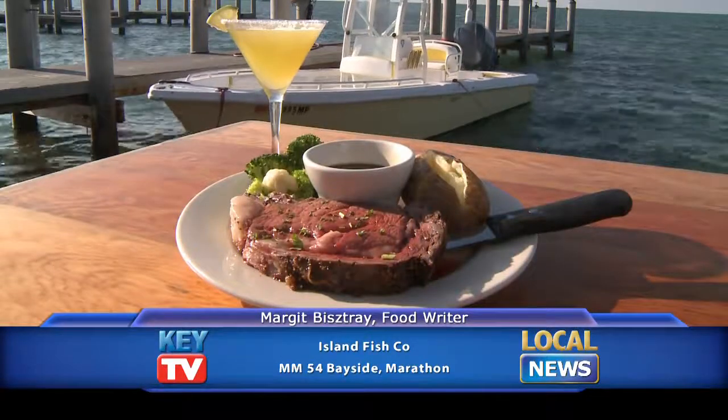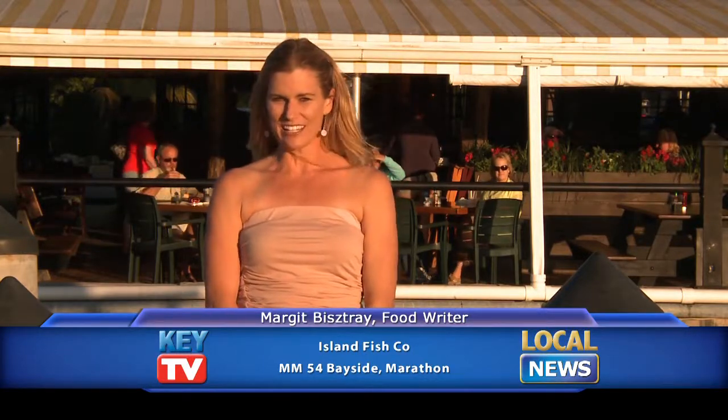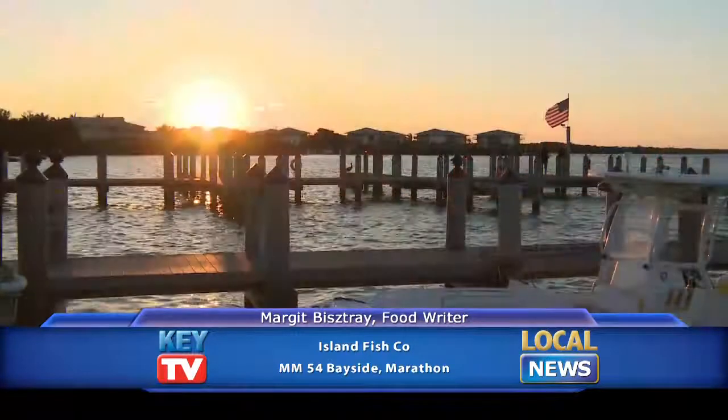If you feel like having steak, they have prime rib. They have pasta. Something for everyone and just a great destination restaurant — I feel that way and I live here. Island Fish Company in Marathon. That's my dining tip for you today and I'll see you soon for more here on KEY TV.